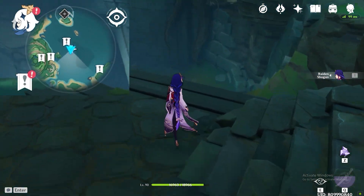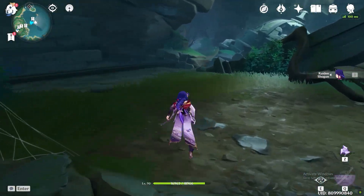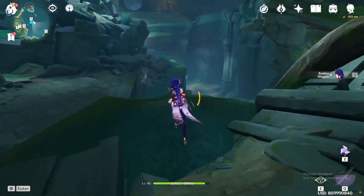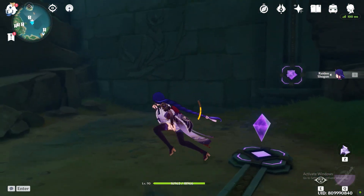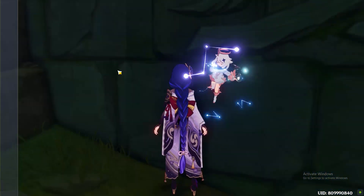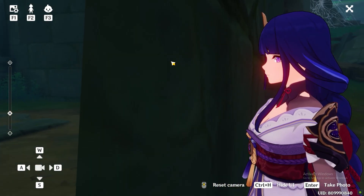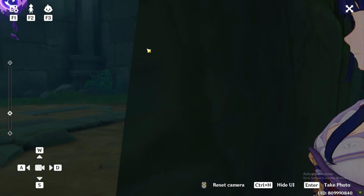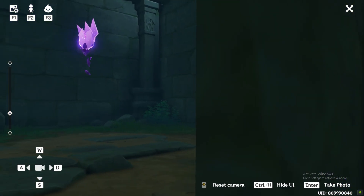It's actually located behind a wall with the bird carving. Don't believe me? Here, let me show you how I know it. By using the photo mode, you can actually see behind the wall. And there it is — the final Electroculus.